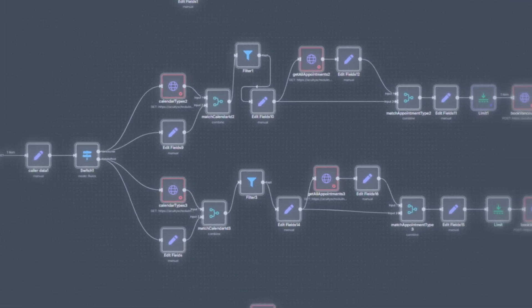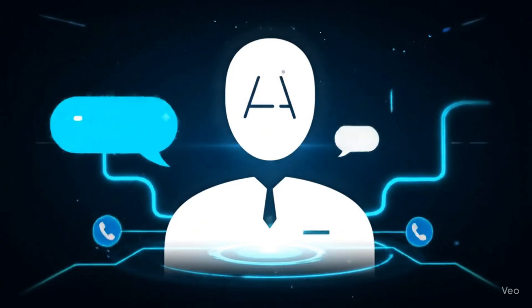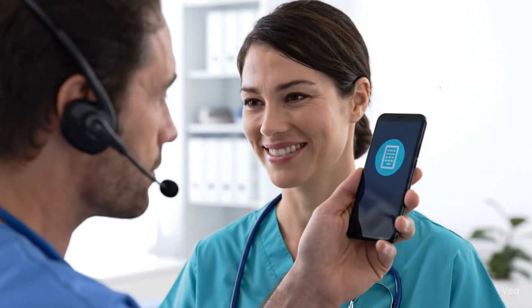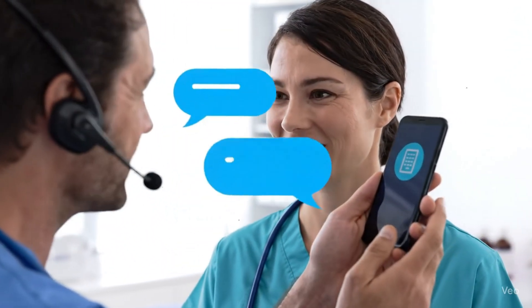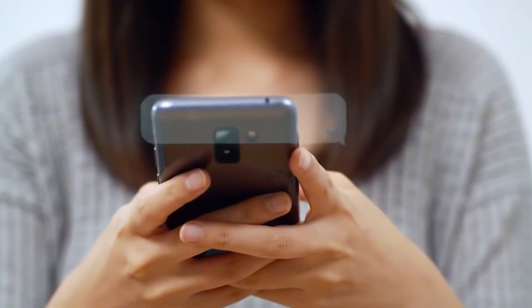The system was essentially a 24/7 virtual front desk that was able to answer any incoming phone calls with a natural-sounding AI voice, respond to messages on Facebook and Instagram and other social platforms, handle any website chat conversations in real time, and automatically call people who filled out forms within minutes — whether they were generated from ads or whatever.